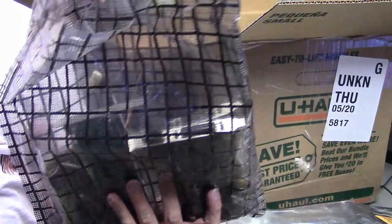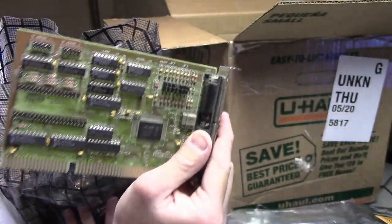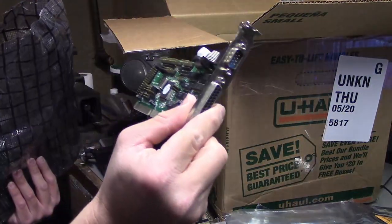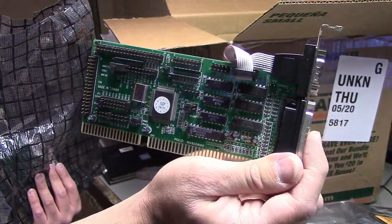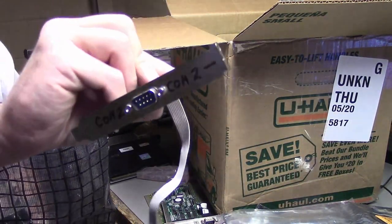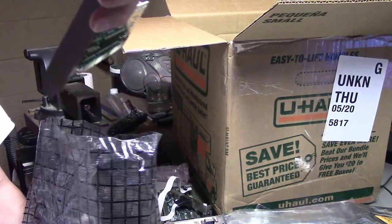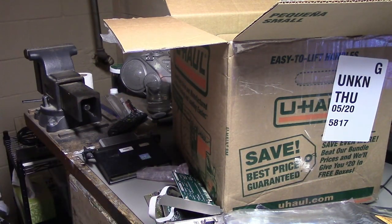Next we have some more cards. In here we have an Acer-branded IDE card — this is an ISA card, and in fact an IDE/floppy controller. I have another IDE controller — this would be kind of your standard floppy, hard drive, serial I/O controller you'd find in most computers. Along with this I also have another little serial port header that came with it. Yet another controller card — this one just says IDE and floppy. Those are always useful to have; never know what machines you might need any of those on.